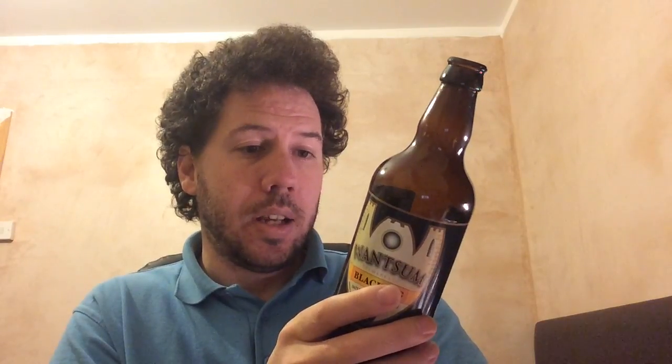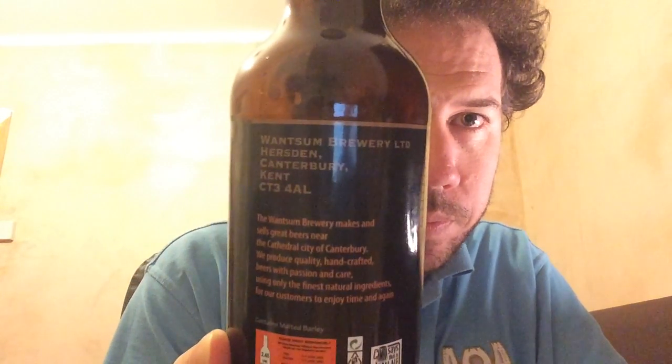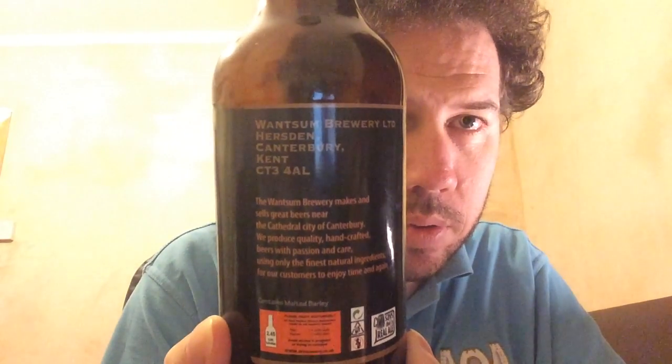The Wansom Brewery makes and sells great beers near the cathedral city of Canterbury. They state: 'We produce quality handcrafted beers with a passion and care, using only the finest natural ingredients for our customers to enjoy time and again.' That's on pretty much every bottle they do. There's their address on there too. They do have a website — I'll put it down in the description bar below.